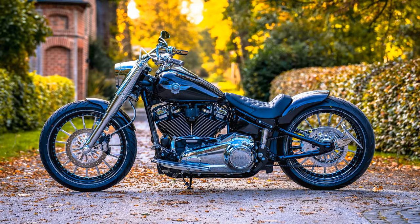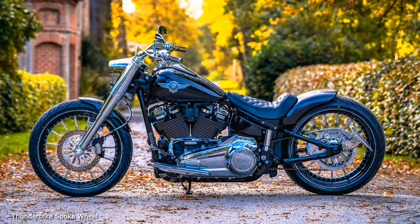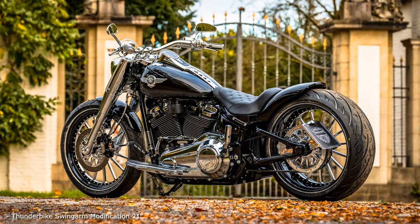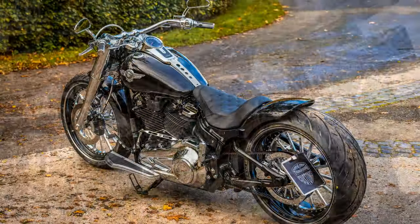Here we have once again reached vigorously into the shelf with the shiny parts, thus fulfilling the wishes of our customer. The wheels are 21 inches with black-coated rim beds and chrome wheel spiders and hubs. The 15-spoke wheels from our CNC machine spoke series look particularly nice here. With our short fenders, we converted the swing arm with our kit.